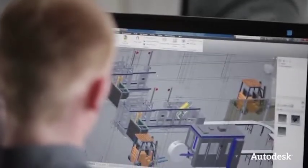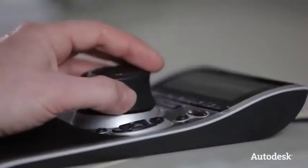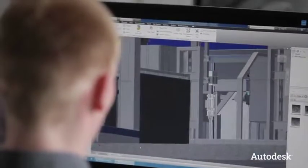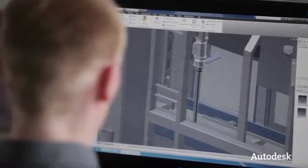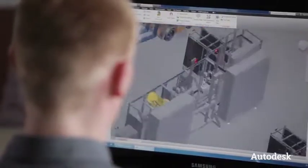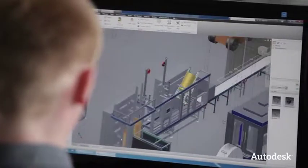Feige has been using Autodesk solutions, for example AutoCAD Mechanical, Inventor and Vault, for the past 20 years. To be able to extend our planning capabilities with components from the same product family is something we are very keen to do, which is why we decided to go with Autodesk Factory Design Suite.